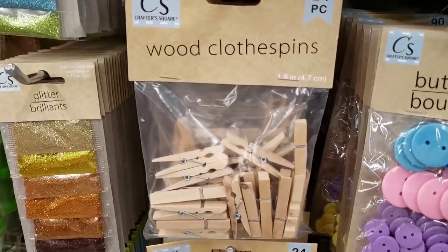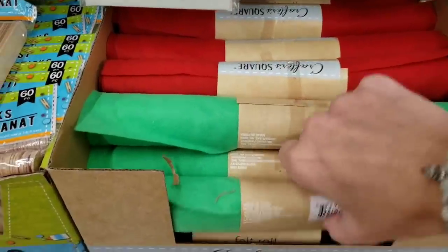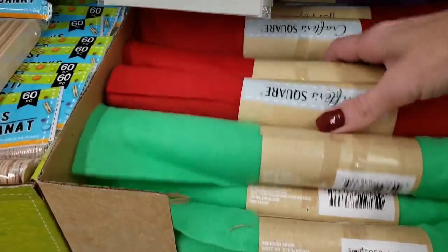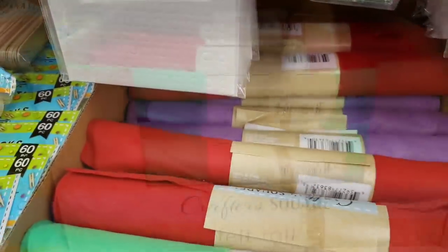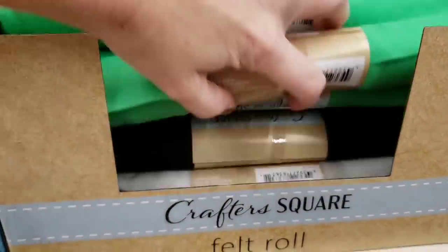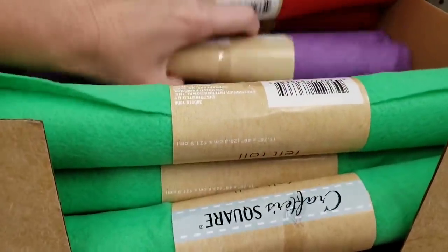Here's some new clothespins — you get 24. And look at the rolls of felt. They had different colors to choose from: green, red, purple, black, and white.